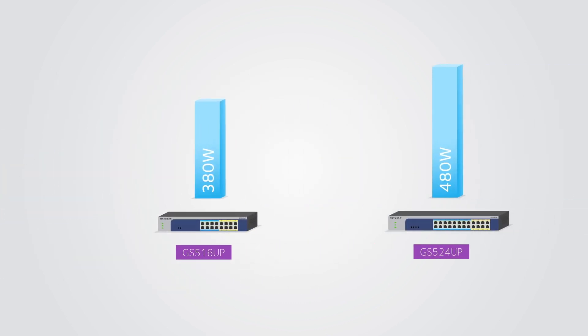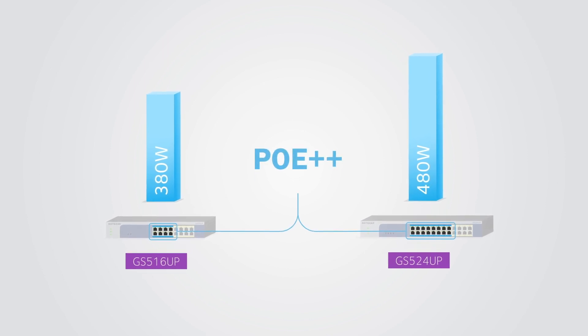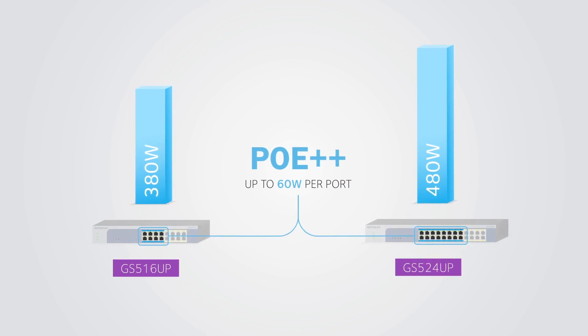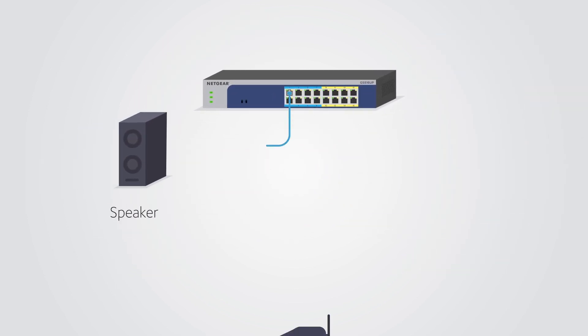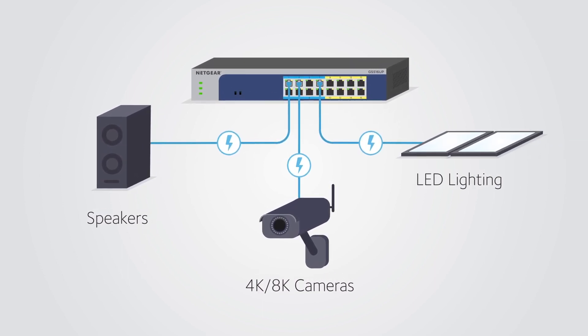Or if you need even more power per port, make use of 8 to 16 ports of Ultra PoE Plus Plus, with an amazing 60 watts per port from two other switches in the family. These switches are perfect for speakers, high-end 4K or 8K cameras, and LED lighting.